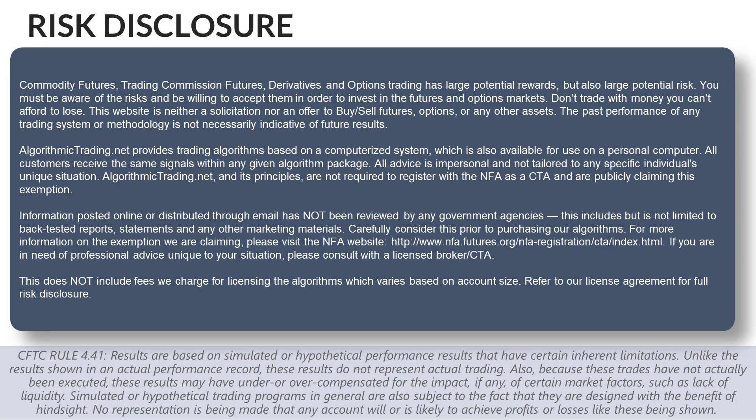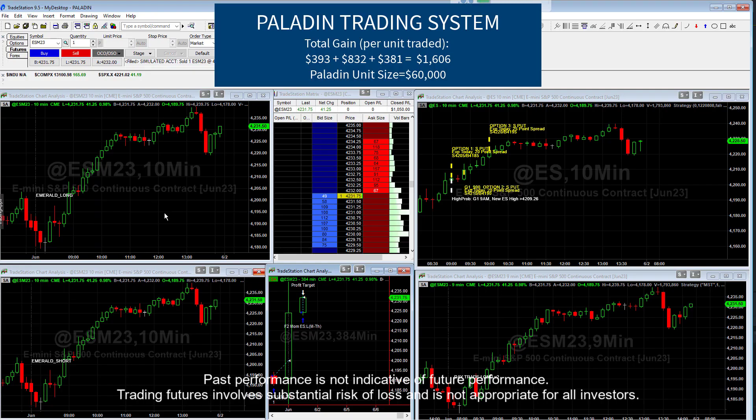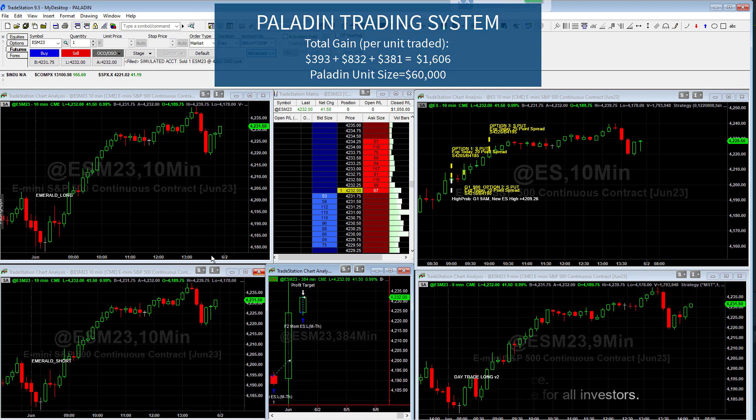Thank you for watching. The Paladin trading system is a very good system that is still trading, and we have a fair number of clients still using it. We also have the Elite Trader, Geronimo, and a few other systems as well. Reach out to us if you have any questions — we'd be happy to give you a demo or answer any questions about the different algorithms. Thanks again for watching and have a great day. Bye bye.